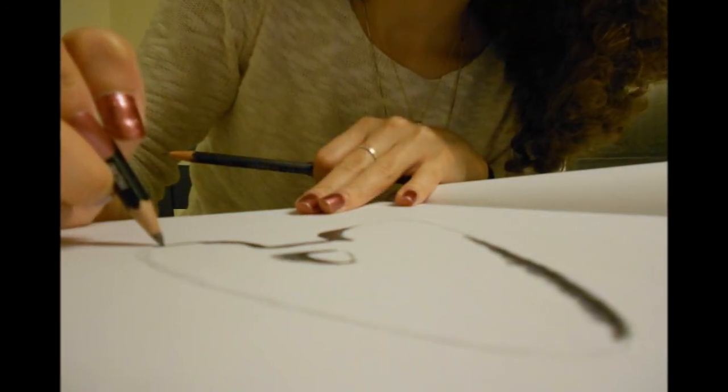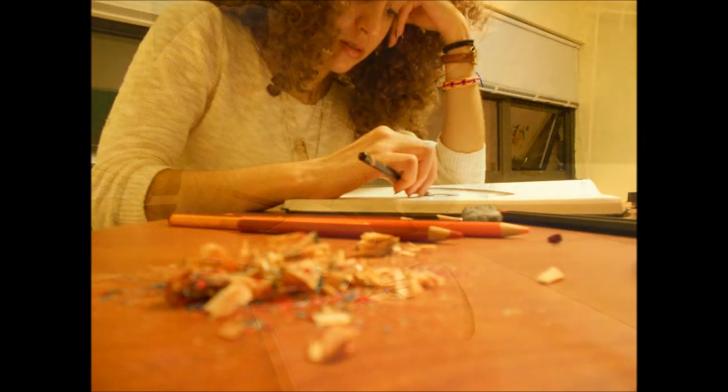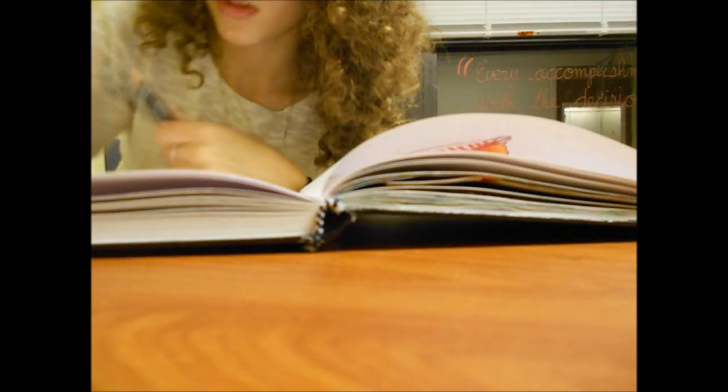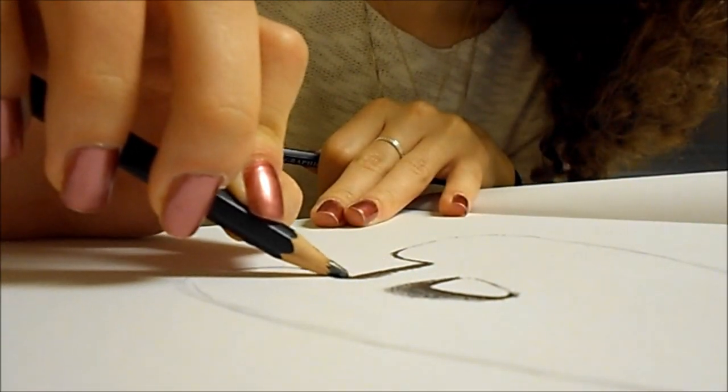My favorite medium is graphite pencils because they're really easy for me to manipulate. And I've often been asked, how do you get your texture so even and smooth? And the secret is really just that I hold my pencils sideways, like Jack from the Titanic.